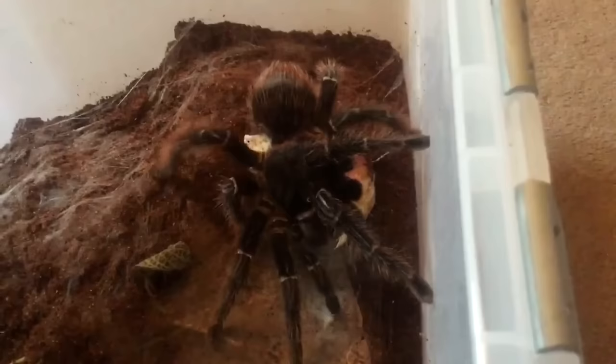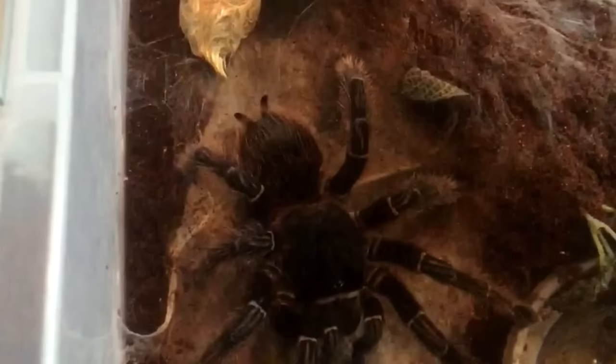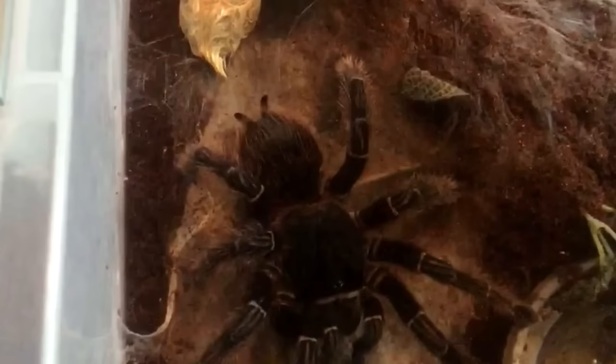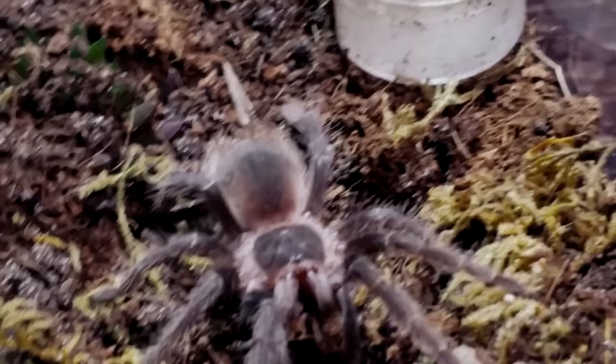Like their name implies, Brazilian Salmon Pink Bird Eaters are pink, at least partially, with long salmon-colored hairs sticking out from their legs, abdomens, and mouthparts. Except for the pink patches, these tarantulas are mostly dark brown. Coloring may be the best way to identify them, but they also have a distinctive shape — bulky, with a fairly large body in relation to leg length.